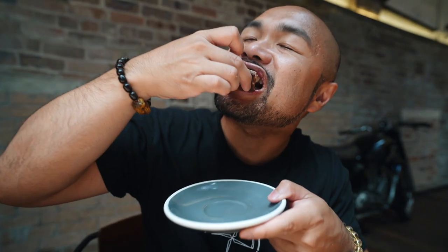Nice and crispy. And that banana bread — oh my god, super tasty and fluffy.